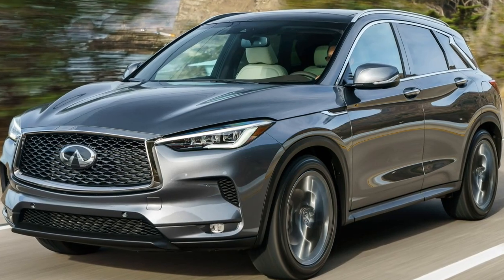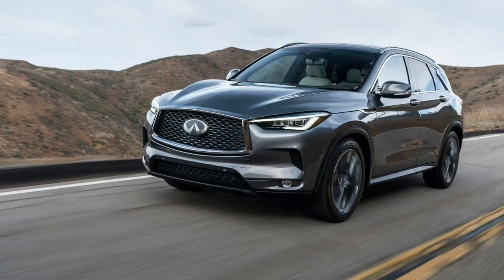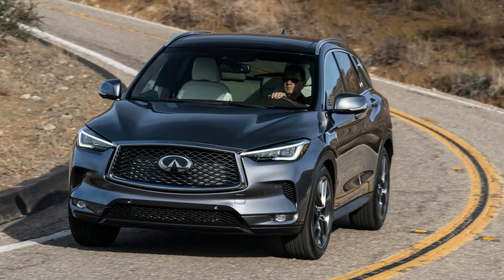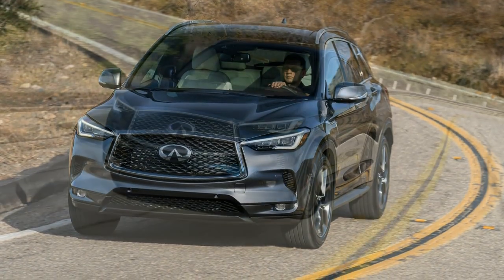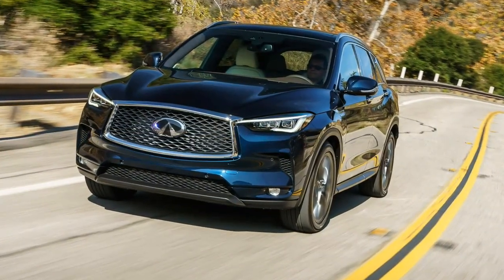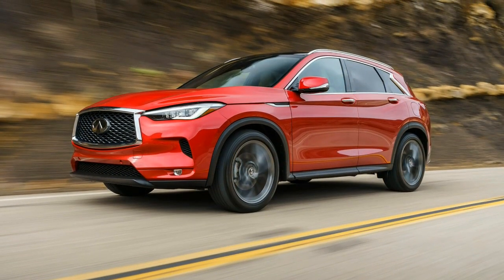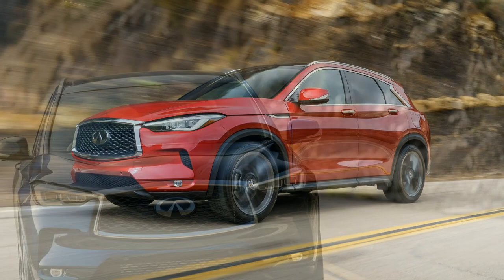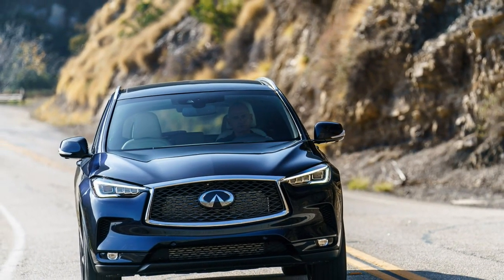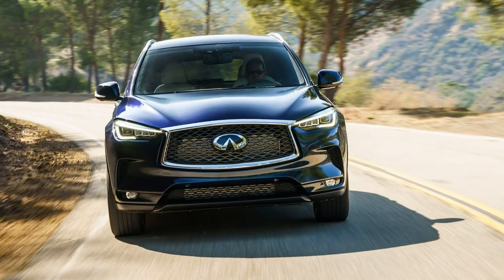The result is 268 hp and 280 lb-ft of torque routed through a CVT. Compared to the ubiquitous 3.7-liter V6 that the VC Turbo seeks to replace, power is somewhat down on the 6-cylinder's 325 hp. To compensate for the power dip, the VC Turbo packs noticeably more torque than the 6-cylinder, delivered from lower rpm.